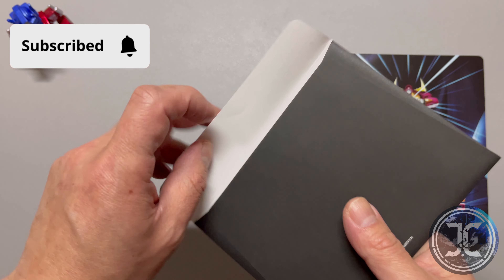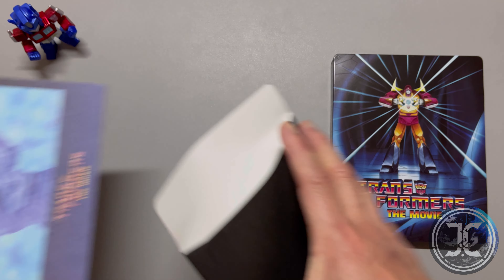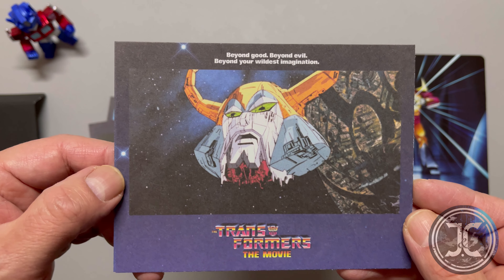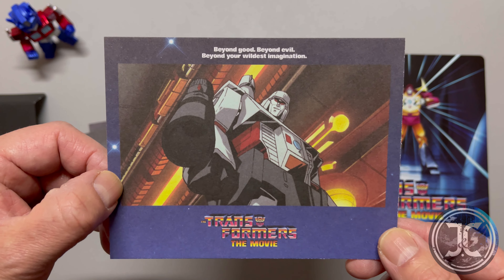Now let's take a look at the cards. The first one is Rodimus Prime holding the Matrix, the second one is Optimus Prime, the third is Unicron, and the fourth is Megatron. Thanks for watching.